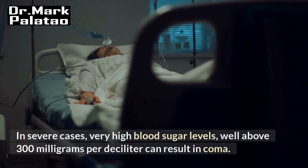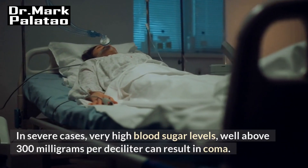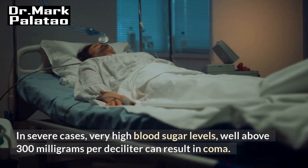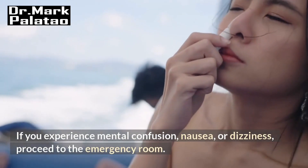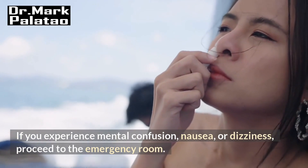In severe cases, very high blood sugar levels well above 300 mg per deciliter can result in coma. If you experience mental confusion, nausea, or dizziness, proceed to the emergency room.